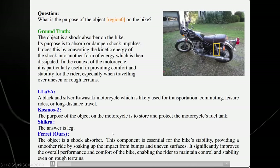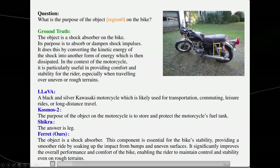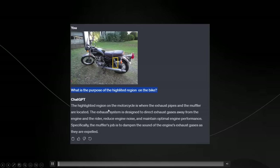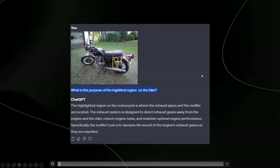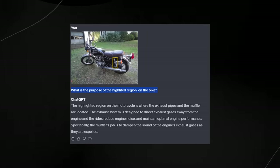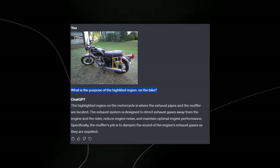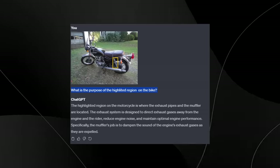I actually put this image into ChatGPT and asked what is the purpose of the highlighted region on the bike — and it said the highlighted region is where the exhaust pipes and muffler are located, which is completely wrong. I tried this prompt many different times and ChatGPT didn't get it right at all. On this zero-shot setting it's simply not that effective at providing insights on certain things.